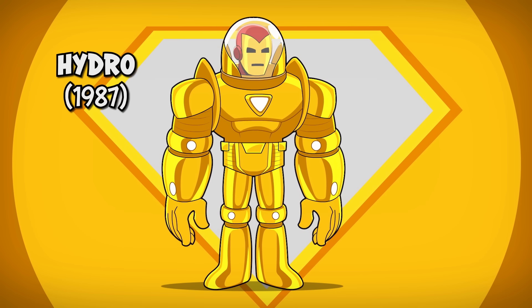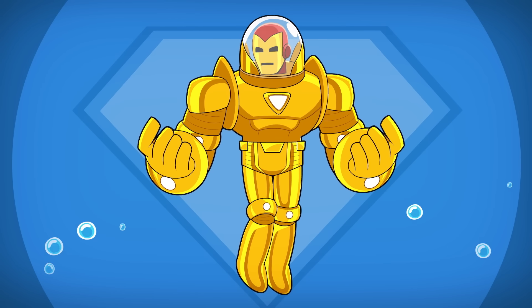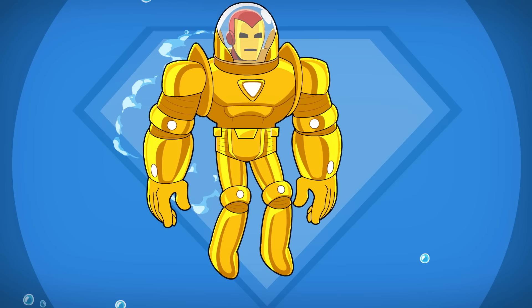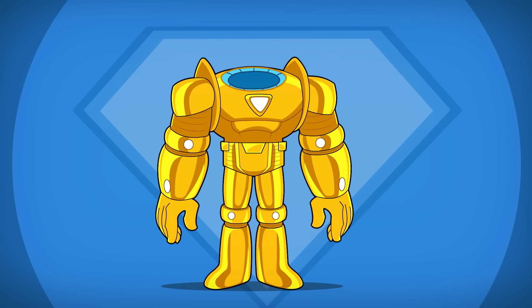Number five: the hydro armor. When underwater canisters of gas threaten an ecological disaster, Tony builds this hefty gold armor to survive the deepest ocean depths. This armor has a special propulsion system for traveling with speed underwater and includes a powerful chest light to illuminate the dark ocean floor. The fishbowl head allows Tony to eject from the suit in case of an emergency.